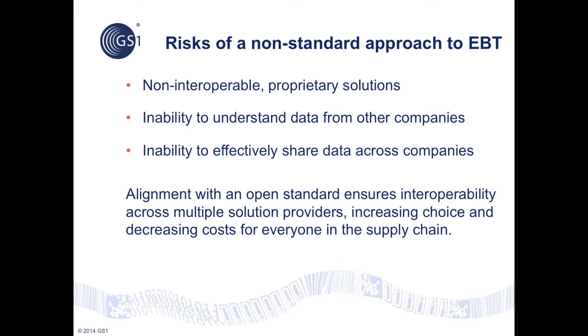A non-standard, proprietary approach to event-based traceability would substantially hamper the interoperability of any deployed solutions. The resulting inability to understand or share data would cripple attempts to satisfy regulatory requirements for chain of custody and chain of ownership information efficiently. Alignment with a well-designed open standard promotes interoperability across multiple solution providers and in turn increases choice while decreasing costs for all supply chain stakeholders.